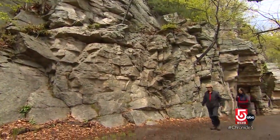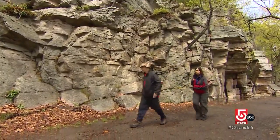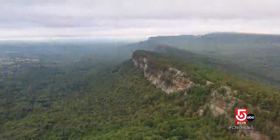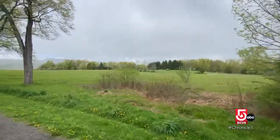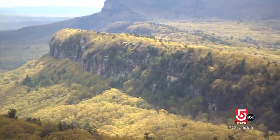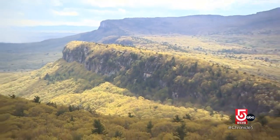The Mohunk Preserve was once part of the hotel property and still boasts the original gatehouse. But in the 60s, the Smiley family placed 8,000 acres of mountains and meadowlands in a protective trust. Today, it is the largest private nature preserve in New York State.